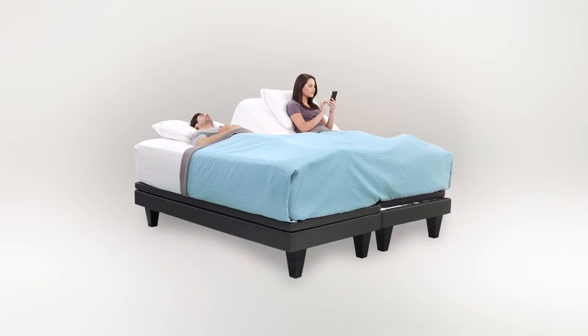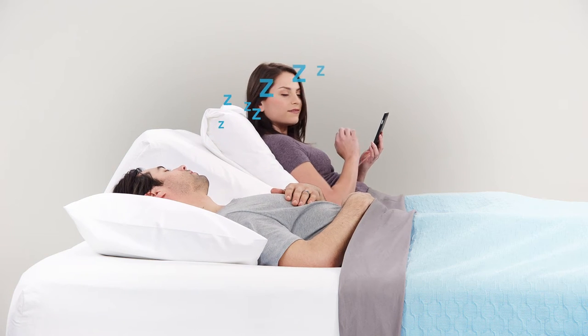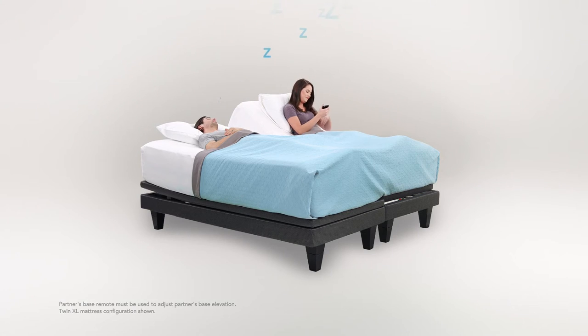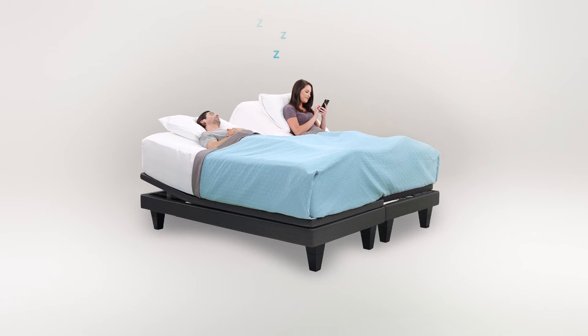Optimize sleep. The Smart Motion Base is fully adjustable, giving you the perfect level of comfort. It can even be used to adjust your partner's position to ease snoring.